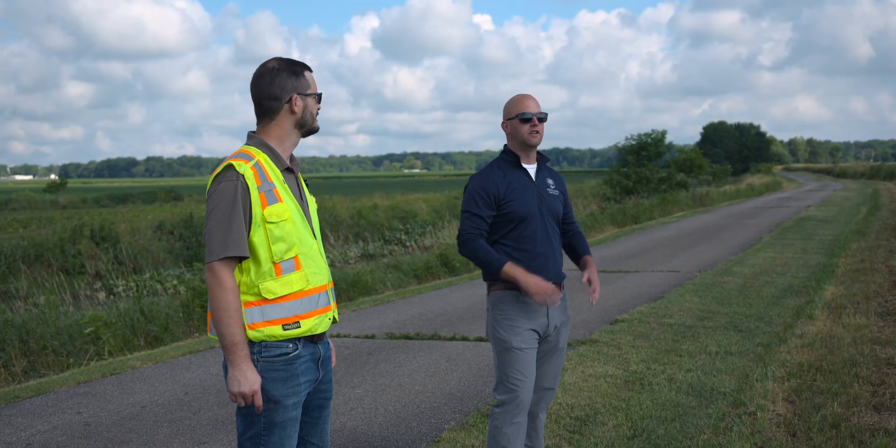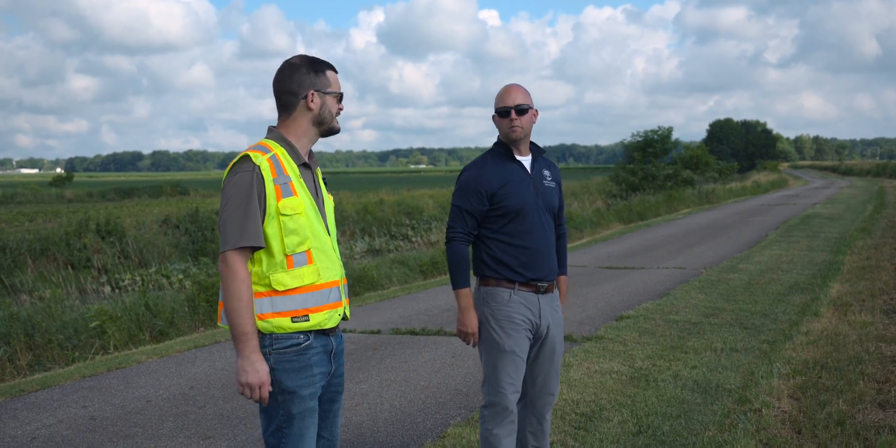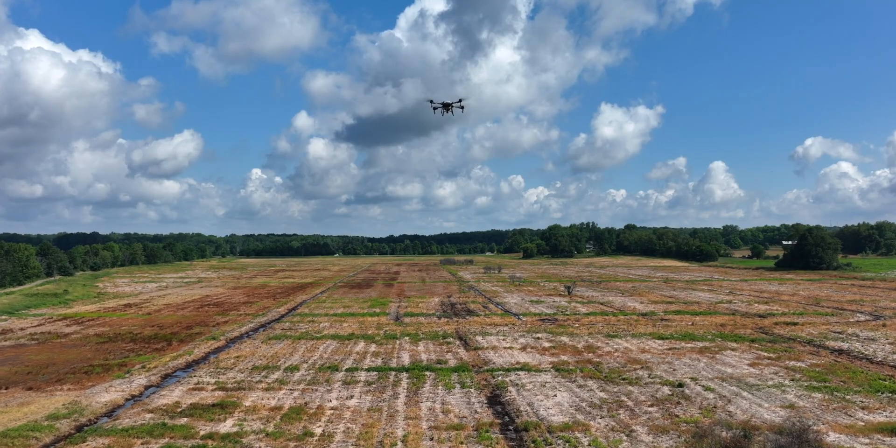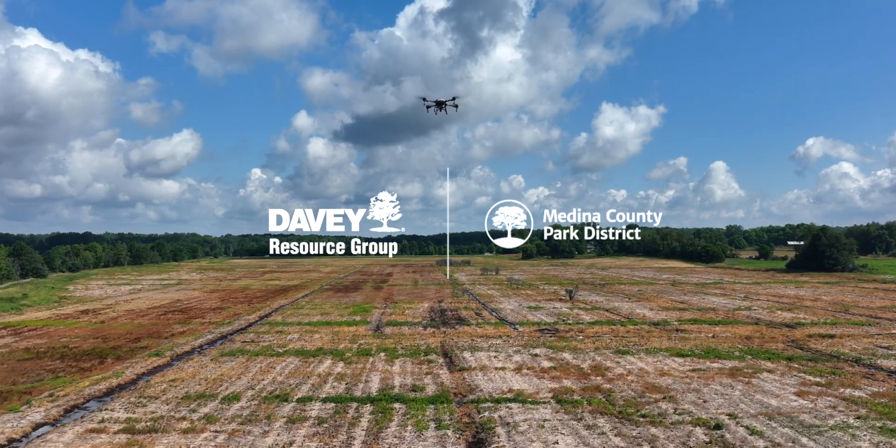We really look forward to continuing our relationship with Medina County Parks. With the technology improving with drones all the time, I think we're going to be able to offer new and exciting solutions to some of those problems.